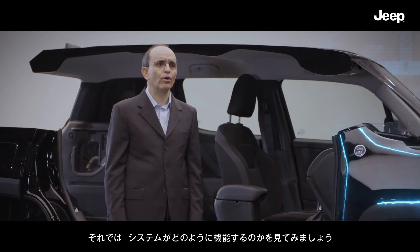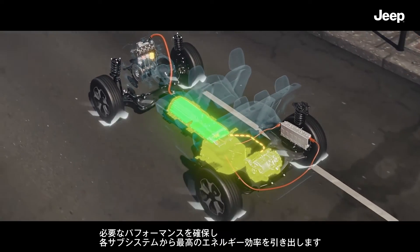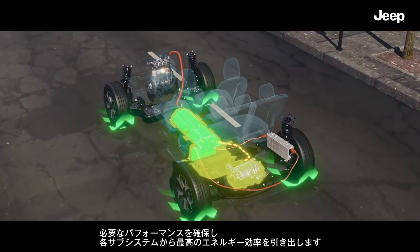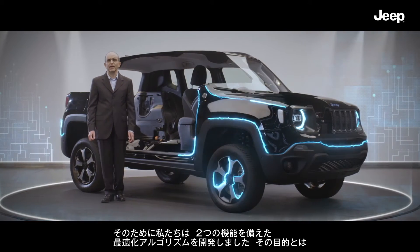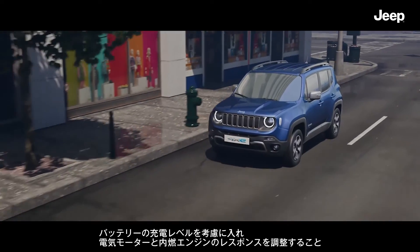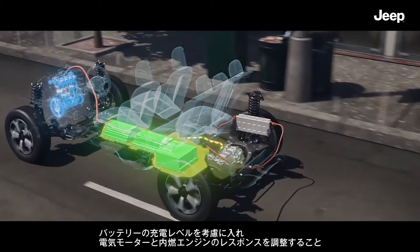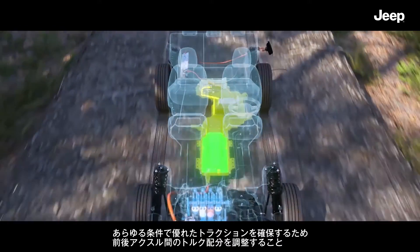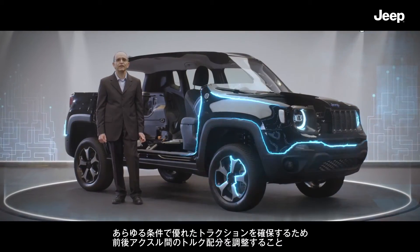Now let's see how the system works. The director is the hybrid control processor, a control unit that works to guarantee the required performance while always obtaining maximum energy efficiency from each subsystem. To do this, we have developed an optimization algorithm with two functions: to modulate the response of the electric motors and the internal combustion engine taking into account the battery charge level, and to manage the torque distribution between the two axles in order to provide superior traction in all conditions.